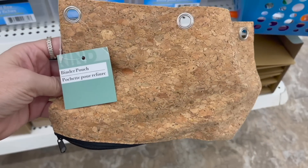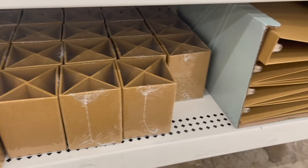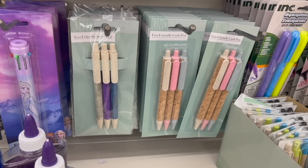I've seen a few more items at Dollar Tree under this Kind label, like this binder pouch and these pencil holders. There's even a binder that has a corkboard feel to it and even pens that are made out of corkboard.